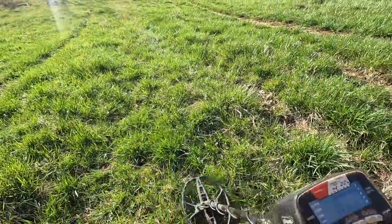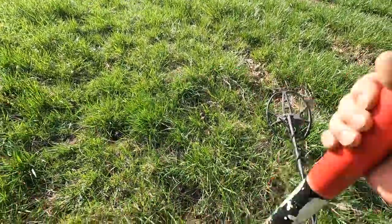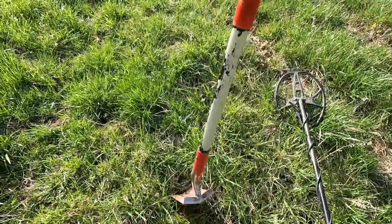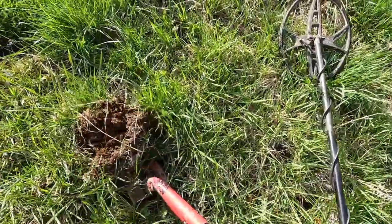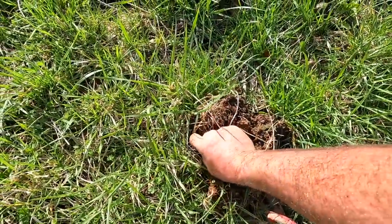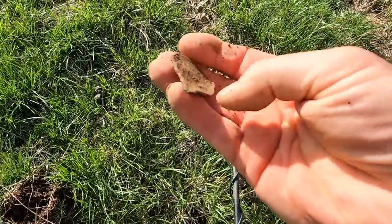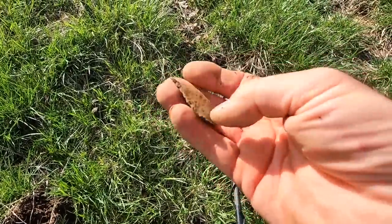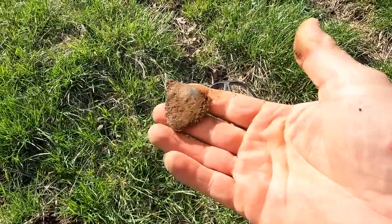I've got another good squeaker here that I'm hoping is at least a good button or something — could be a coin. I'm just hoping it's not a shotgun shell. I thought we'd try to dig it together. So it's going to be that — which looks like a piece of pewter spoon or something. Is it? Yeah, that's exactly what it is. What we have here is a flattened piece of pewter. And I'm going to guess that is part of a spoon bowl. So it's been flattened out.